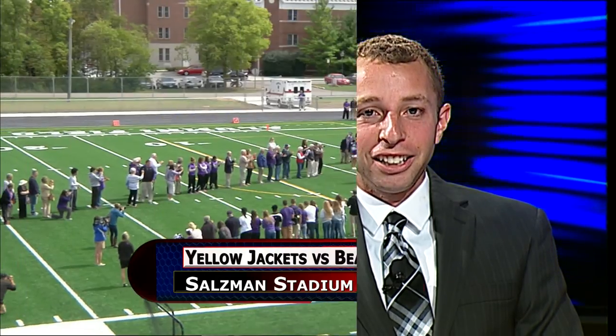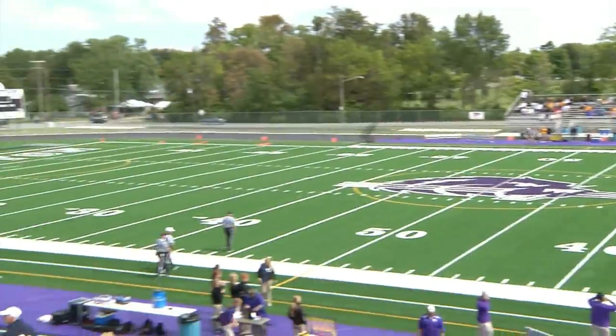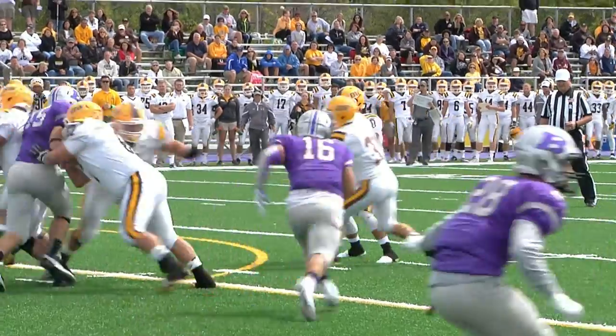Bluffton University football taking the field for its home opener today. The Beavers excited to show off their new alumni field at Salzman Stadium, with newly installed artificial turf. The field was dedicated pre-game, complete with a ribbon cutting by 1977 alumnus Greg Wanamaker. Right after that ribbon cutting, the Beavers took alumni field for the first time. Look at how nice that new turf looks.